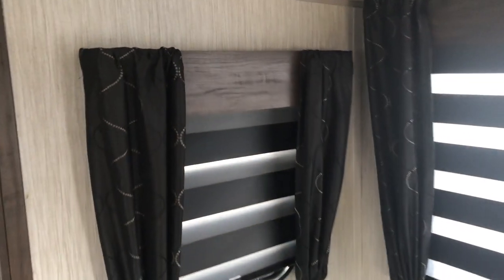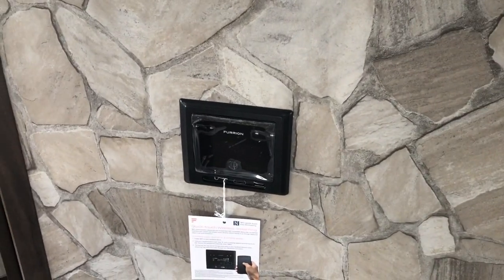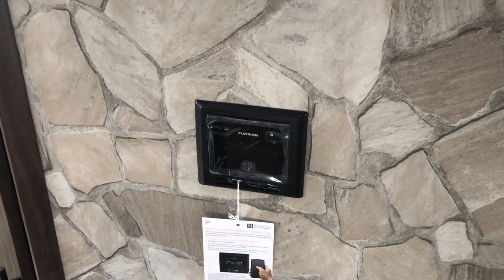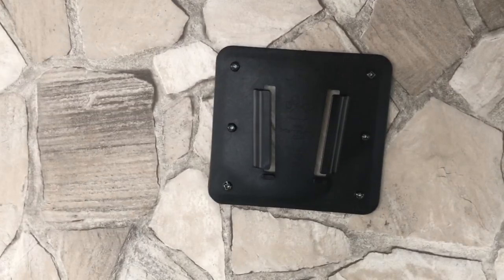We talked about the windows — they're doing new day-night roller shades. Night, day, and they roll right up out of the way, so awesome new feature there. Lights throughout, USB plugs throughout. Your Furion stereo system with HDMI hookup — you can sync your phone to it. Speakers throughout, hookup for a TV, deep storage.